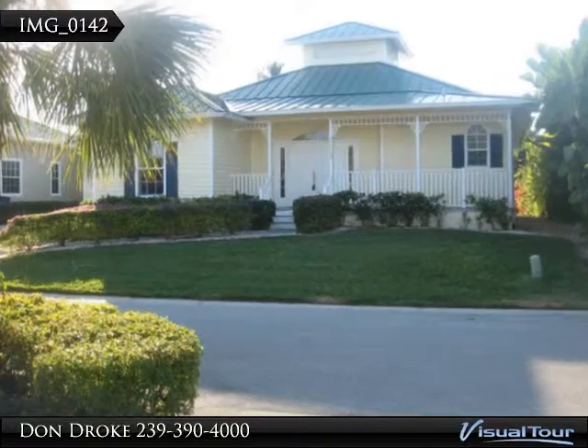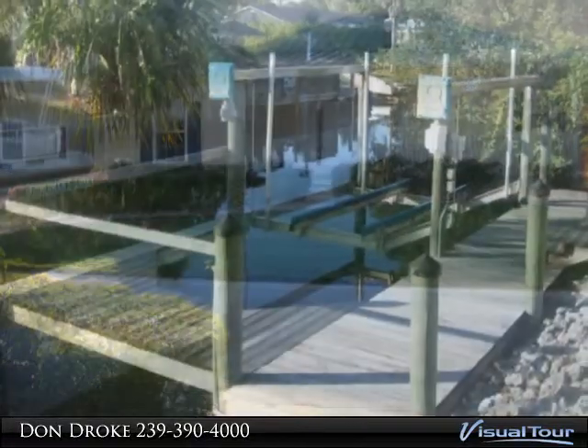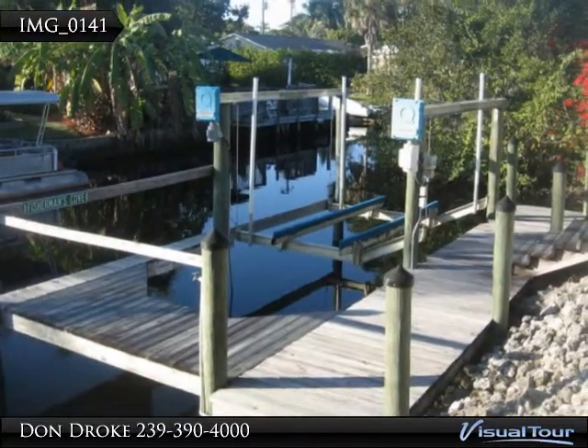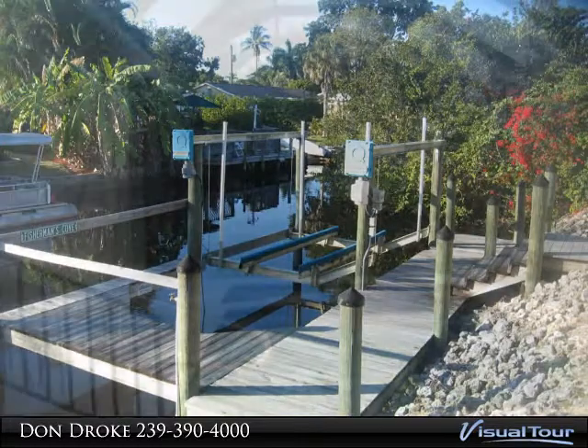Beautiful 3-bedroom Key West style canal front home with a pool and spa, dock and lift. Extra large screened-in lanai allows plenty of room for barbecues or soaking in the sun and enjoying the Southwest Florida perfect weather.